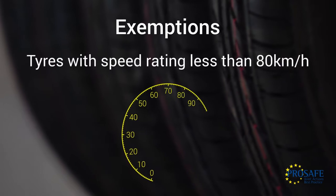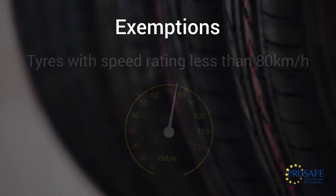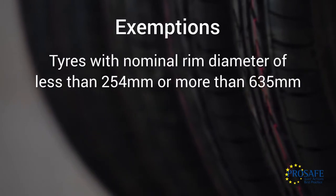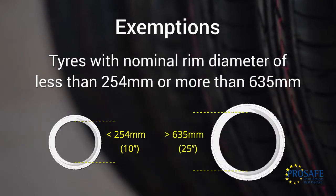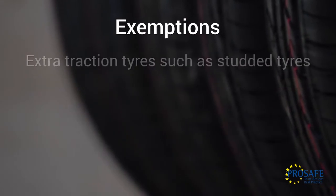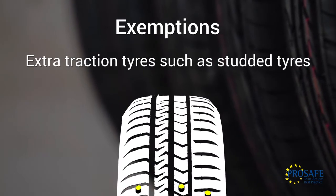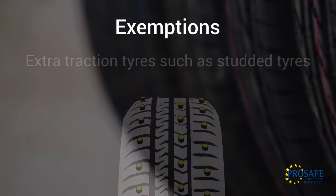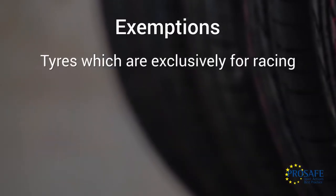Also exempt are tyres with a speed rating of less than 80 kilometres per hour; tyres with a nominal rim diameter of less than 254 millimetres or more than 635 millimetres; tyres fitted with additional devices to improve traction properties, such as studded tyres; and tyres designed only to be fitted on vehicles exclusively for racing.